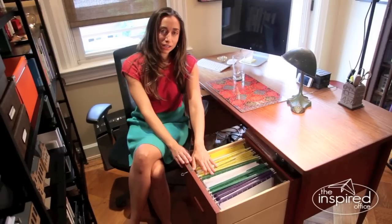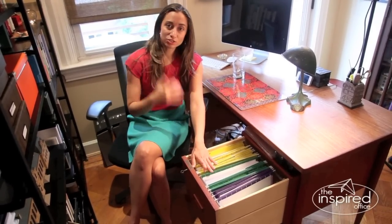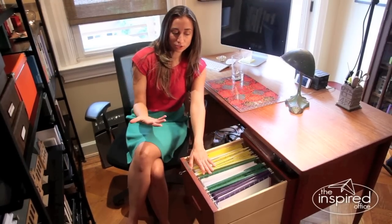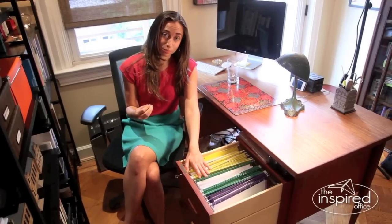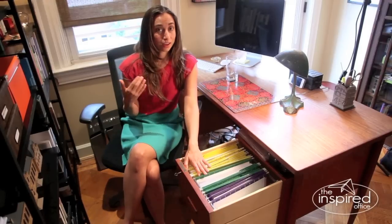Now color coding isn't something that everybody has to strive for, but in many situations and many filing collections, color coding works really, really well if done simply and kept very simple. If you have to overthink it, it's going to be too complicated to use and maintain.